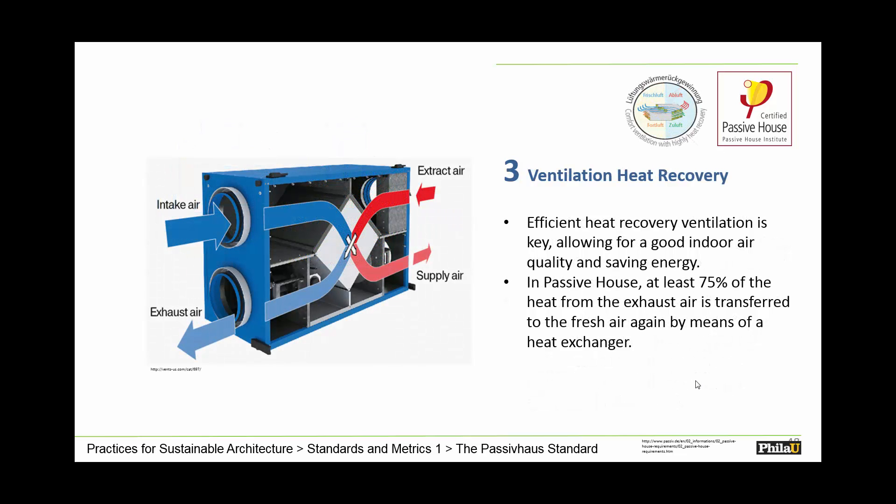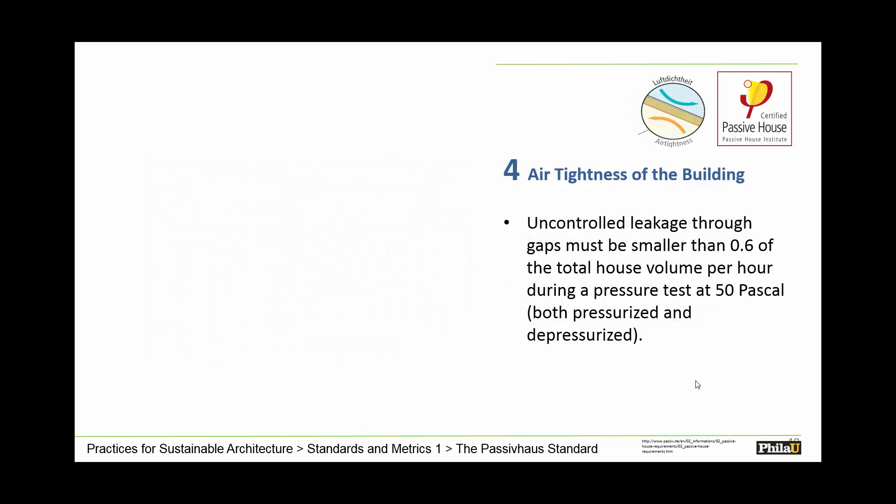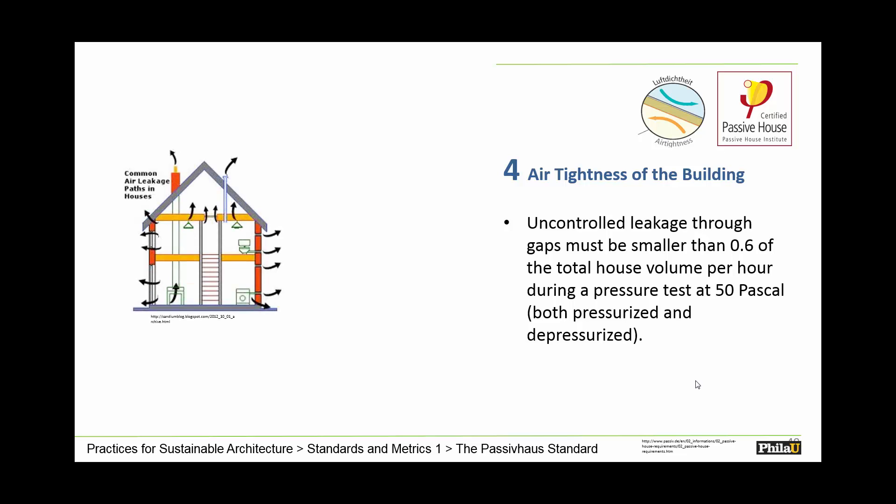Ventilation heat recovery units are critical to the success of passive house. Without enough air moving through the building, we take advantage of the fact that warm air can be reused — that temperature in the warm air can be recaptured to warm incoming air again. The airtightness of the building requires that uncontrolled leakage gaps be smaller than 0.6 air changes per hour. Constructors must think very carefully about the quality of the envelope. You would never have a fireplace in a passive house — the idea is to seal it as tightly as possible, just like pulling a blanket over your head, creating a continuous, unbroken airtight barrier.